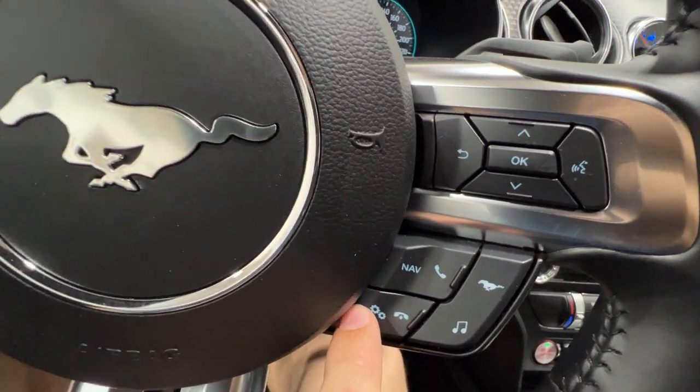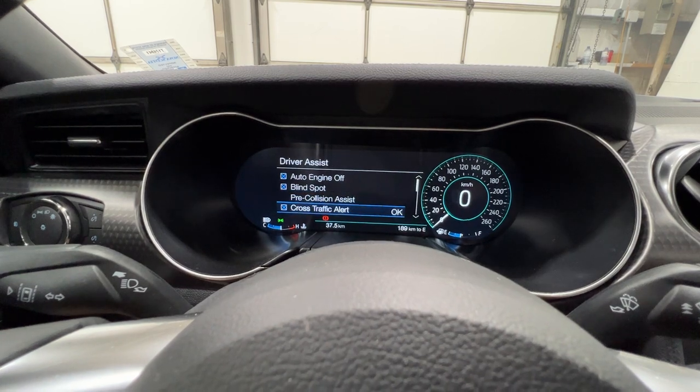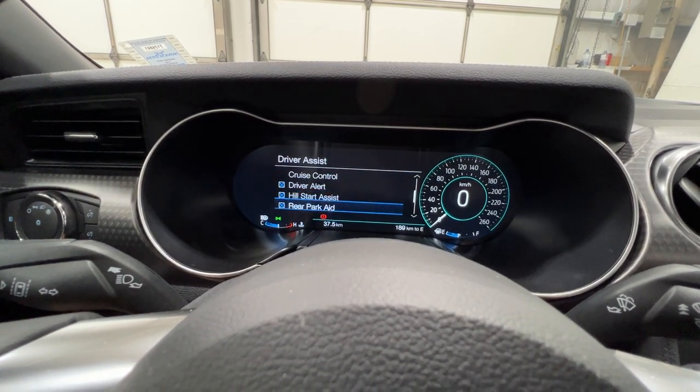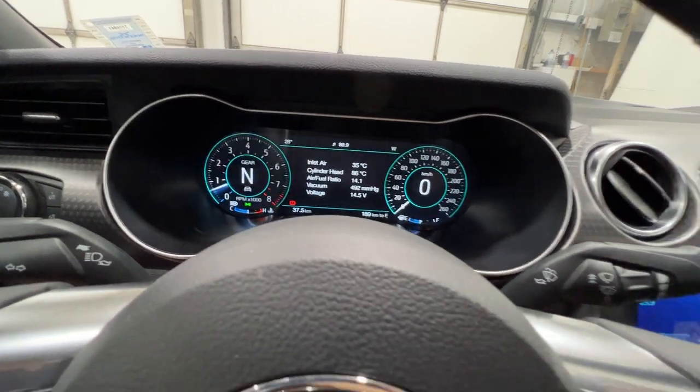If we click the settings button, we can pull out some different info. Again, we have trip info, driver assistance settings including pre-collision assist, blind spot, cross-traffic alert, driver alert, hill start assist, parking sensors, and the lane keep system. There are more advanced vehicle settings in there as well.